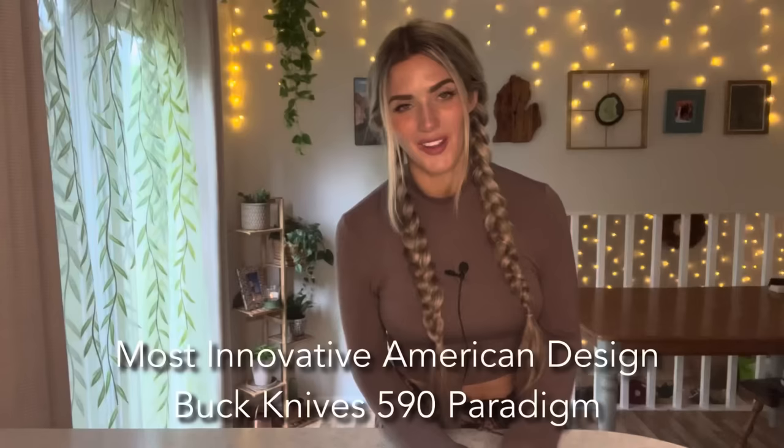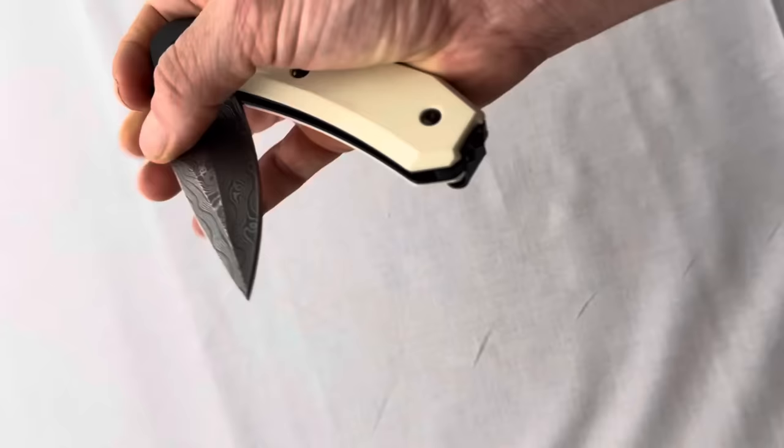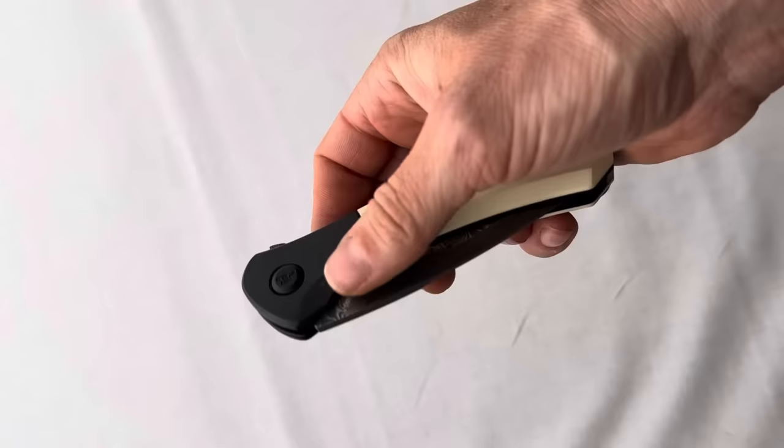Most Innovative American Knife goes to the Buck 590 Paradigm, retailing for around $209. It has a rotating bolster lock that doubles as a safety — to open it you just glide up the bolster and activate the flipper with a flick of a finger. The Buck Paradigm has been out for a little while but this is the first year they entered it into the Blade Magazine awards. It's really cool to see an old school brand that's been around for 120 years coming up with new things — good job Buck.